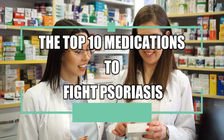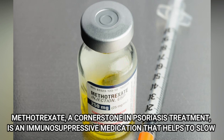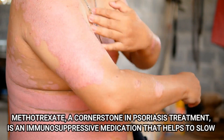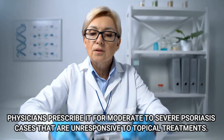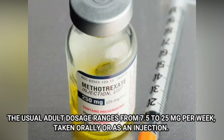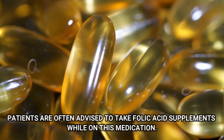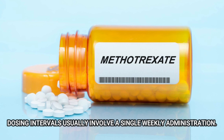Let's take a look at the top 10 medications to fight psoriasis. Number 10: Methotrexate. Methotrexate, a cornerstone in psoriasis treatment, is an immunosuppressive medication that helps to slow the growth of skin cells and reduce inflammation. It is prescribed for moderate to severe psoriasis cases that are unresponsive to topical treatments. The usual adult dosage ranges from 7.5 to 25 mg per week, taken orally or as an injection. To minimize side effects such as nausea and fatigue, patients are often advised to take folic acid supplements while on this medication. Dosing intervals usually involve a single weekly administration.